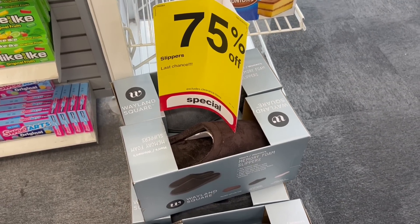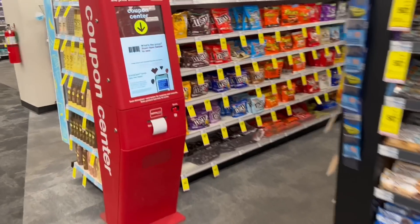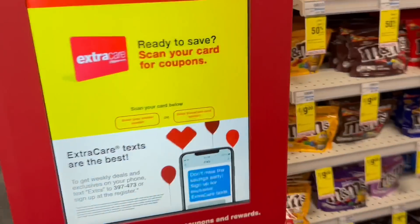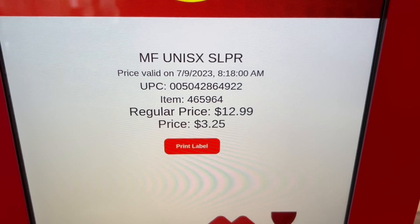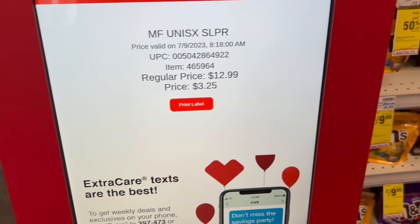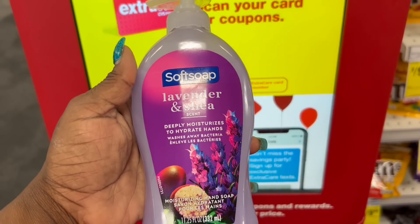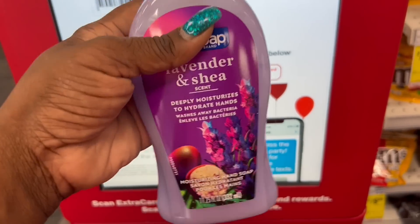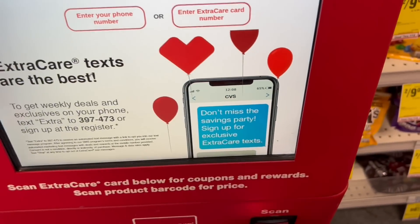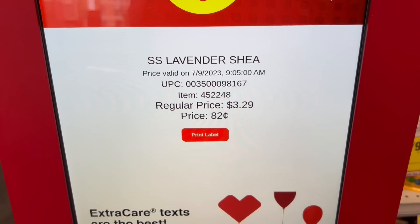Real quick — clearance item! These Wayland Square slippers are 75% off. I scanned them at the red box and they're coming up at $3.25, so head to your local store and grab them. Also, the Soft Soap lavender and shea hand soap is still on clearance. I scanned it and it is still on clearance for 82 cents, so make sure you check out that clearance Soft Soap hand soap as well.